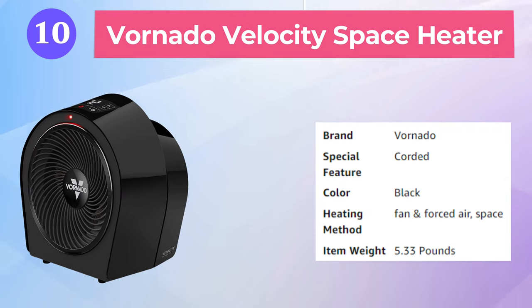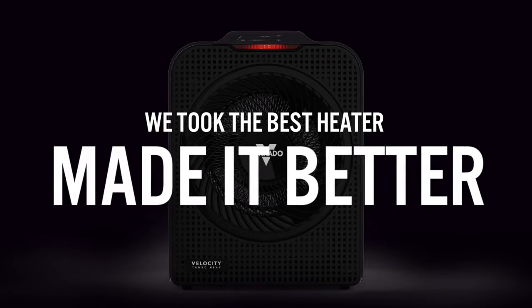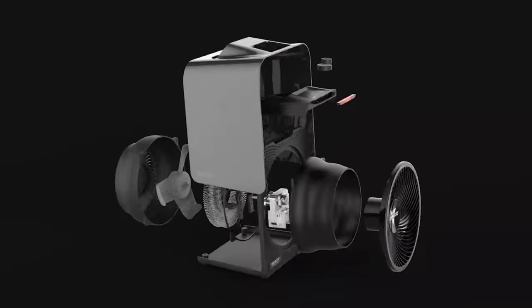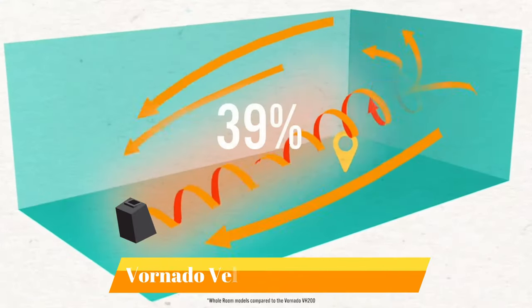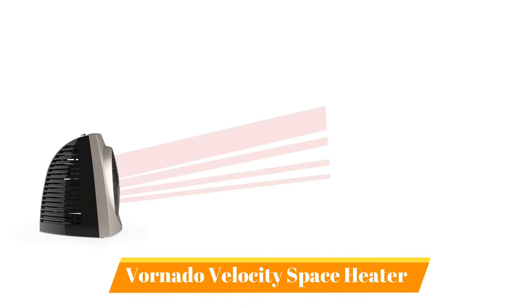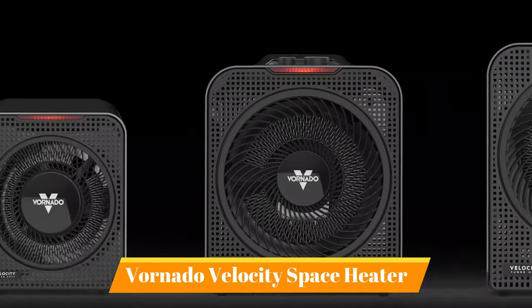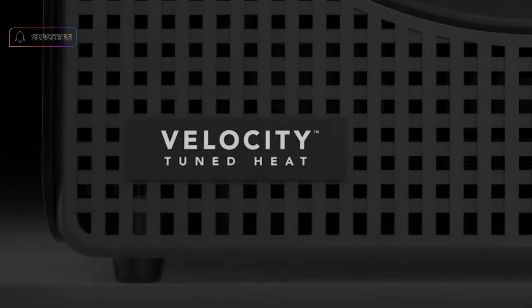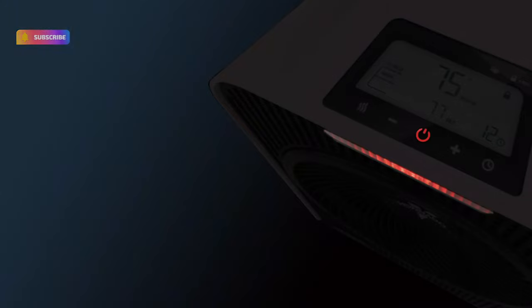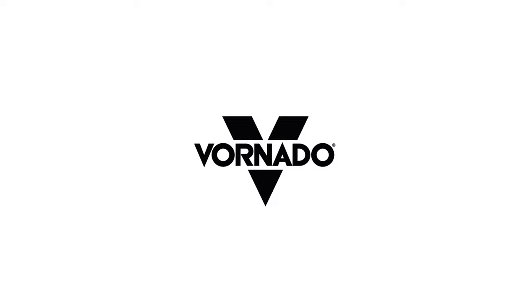Our last selection is the Vornado Velocity Space Heater. The Velocity 3R is an elevated option in the Velocity-tuned heat series that creates hotter heat, moving faster and traveling farther into a room than ever before. The sleek round shape combined with touch controls keeps the whole room stylish and comfortable. A cool-touch case, auto shut-off, tip-over protection, and a 1-to-9-hour timer add to its worry-free design. Vornados are longer-lasting, quieter, and even more aesthetically pleasing compared to other brands.